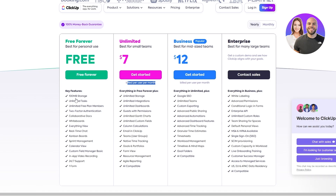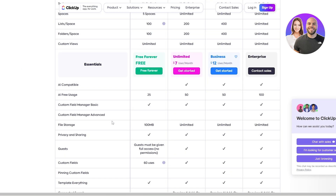Looking at the free version, you have unlimited tasks and unlimited free plan members. You have collaborative documents, whiteboards, everything view, basically all the views it has, real-time chats, kanban boards, sprint management, calendar view, custom fields, in-app video recording, 24/7 support, and one form as well. Scrolling down to more features, you can see that it does have AI usage as well.